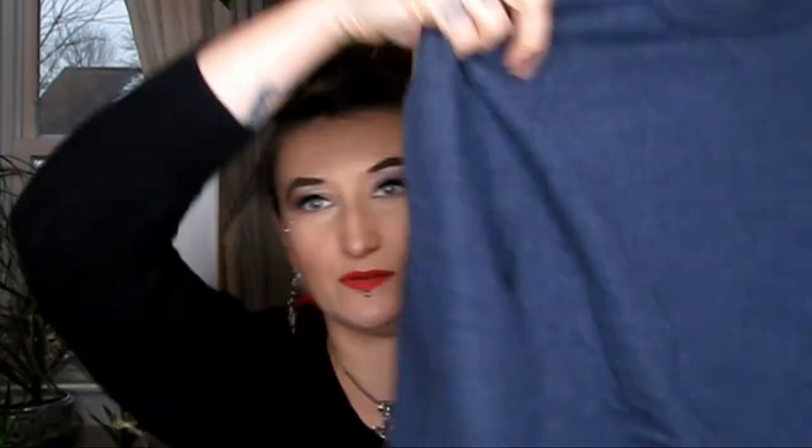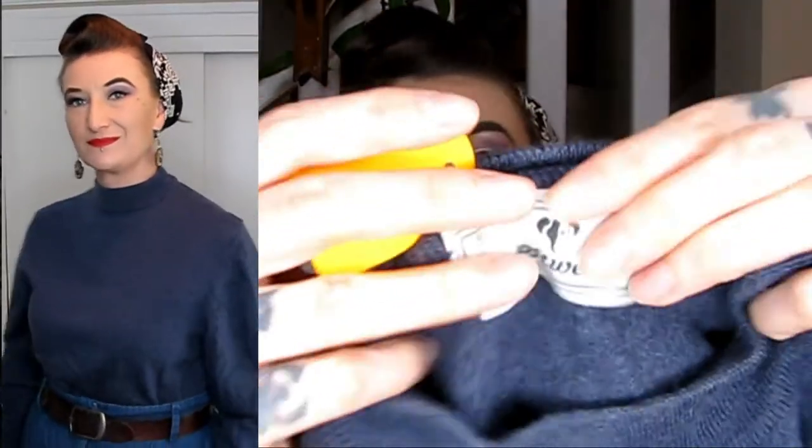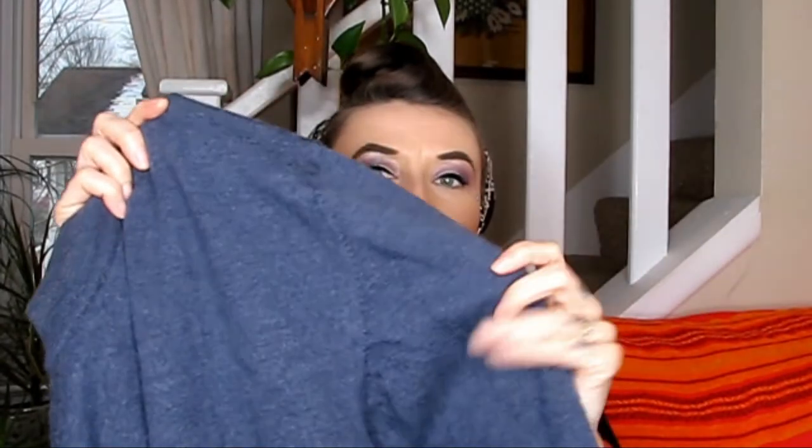So, first of all, I found this absolutely beautiful slate blue cashmere wool sweater. It is from Israel. It was $1.91. It is a really interesting 1980s tag and it has these wonderful sort of poofed sleeves that, if you see when I tried it on, it made a beautiful silhouette. It was absolutely fantastic.